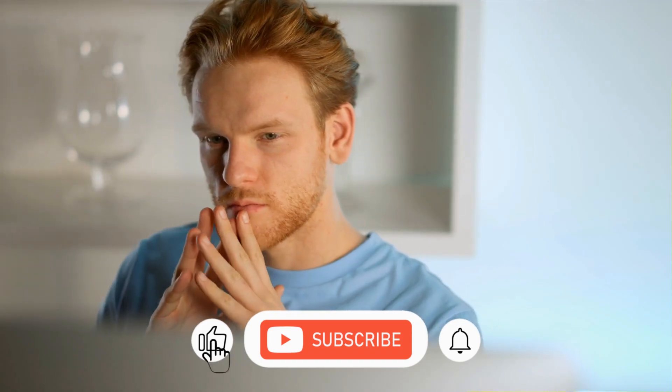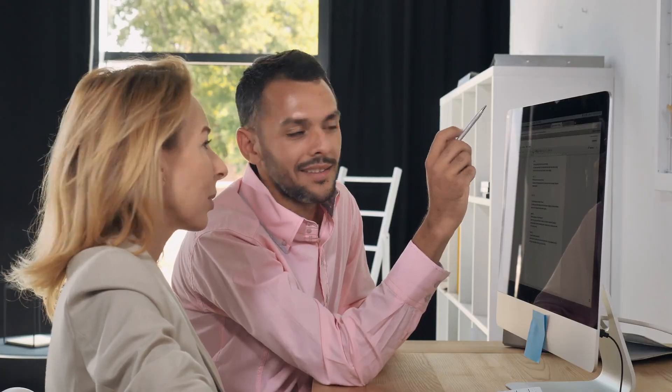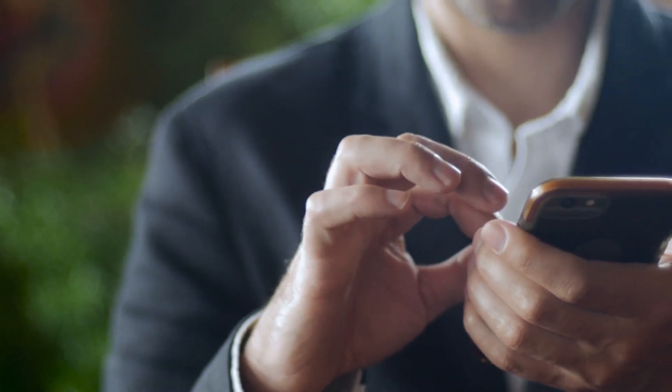Hey guys, now how to use ChatGPT to earn your first $100 online is shown here. I'll include a link to this page underneath the like button, so let's start there.